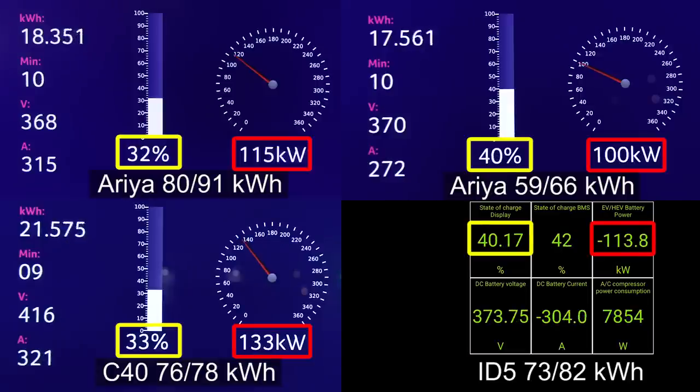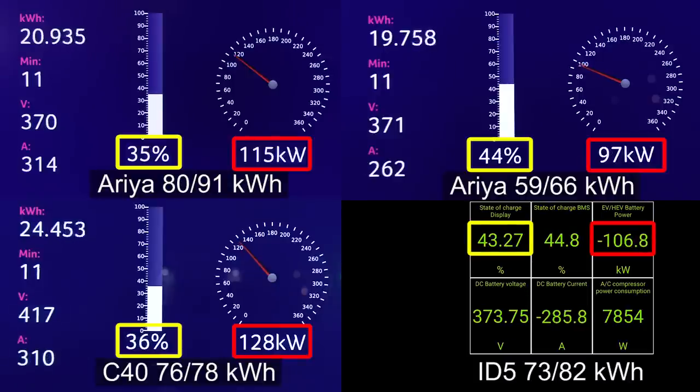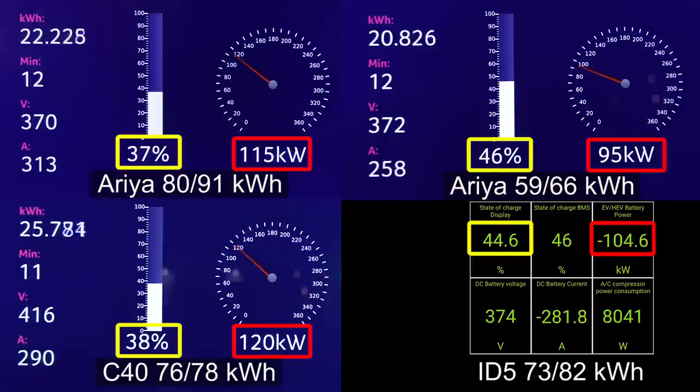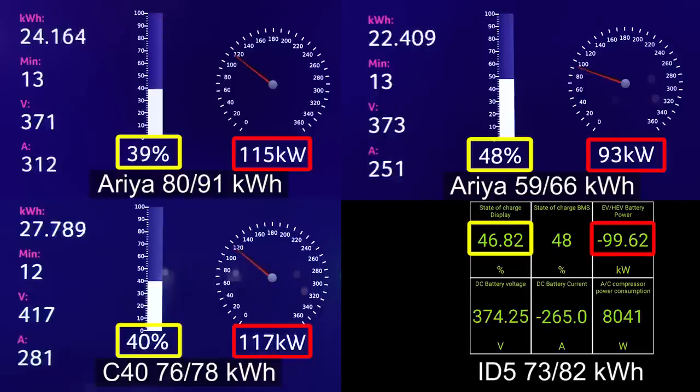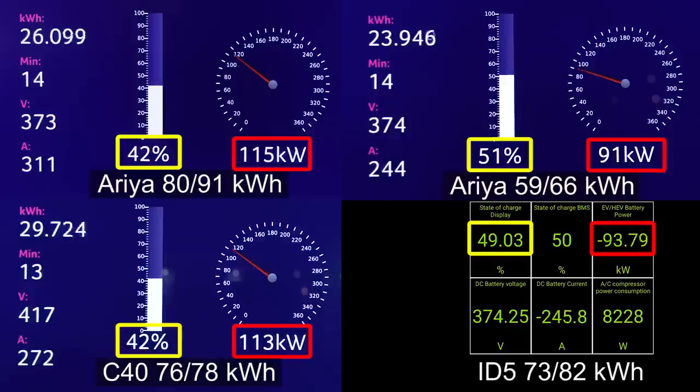The ID5 had a nice big jolt in the beginning, but then it drops. There is another ID5 battery — the non-GTX rear-wheel drive — that has a flatter charging curve at 135 kilowatts max, but unfortunately I haven't been able to test it. Back to the big Aria: it's still taking 115 kilowatts, flat like the fat e-tron. This is like a poor man's fat e-tron. Still 115 kilowatts. The small Aria started throttling naturally because it hits 50 percent.